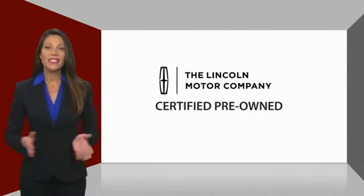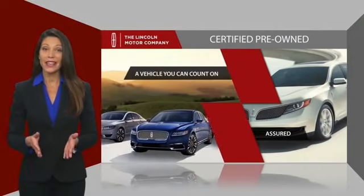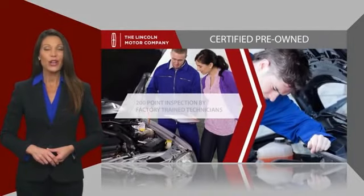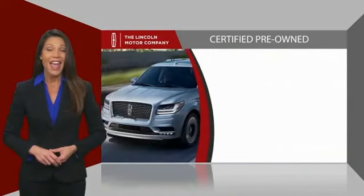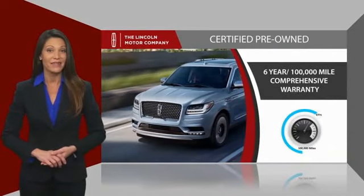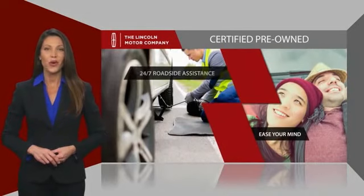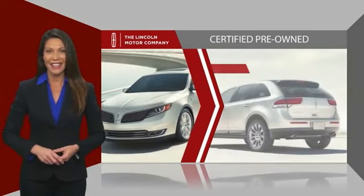With Lincoln certified pre-owned vehicles, you can rest assured that you're getting a vehicle you can count on. All Lincoln certified vehicles go through a thorough inspection by factory trained technicians and come with a comprehensive warranty, and they also provide 24/7 roadside assistance.